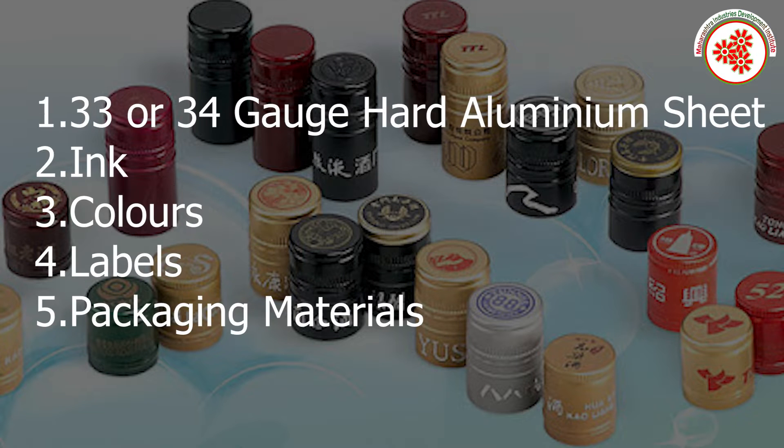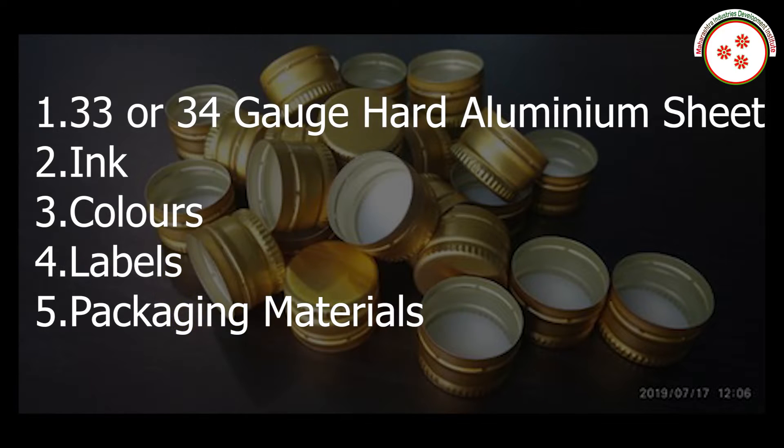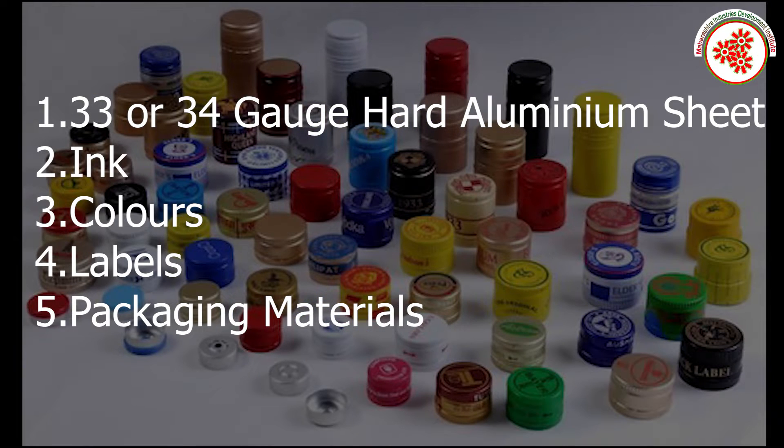Raw materials include 33 or 34 gauge hard aluminum sheet, ink, colors, labels, and packaging material.